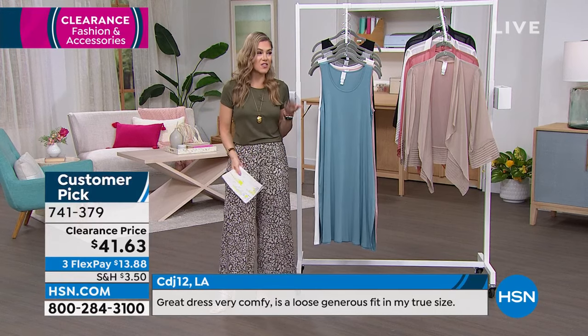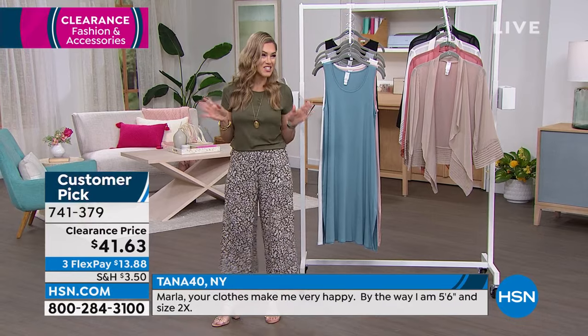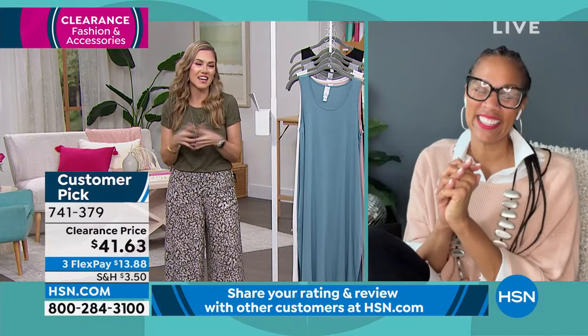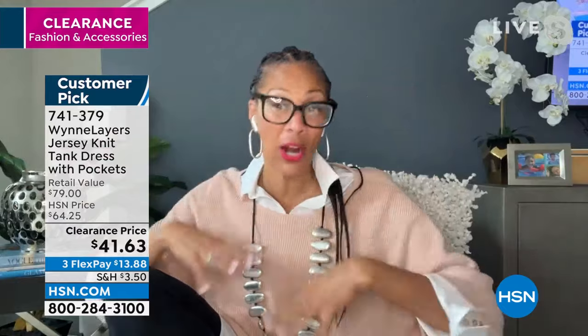Now listen, this hour was already going to be amazing because of the price points and Marla's fashions on clearance — but let me tell you, when I saw that the one and only Angie Corley was joining me, I was so excited! I get all the Angies this morning. I'm so happy to see you, my friend. I've got my coffee ready — it is girl time. I've got my Marla Wynn and I am so excited.